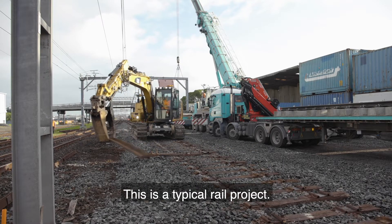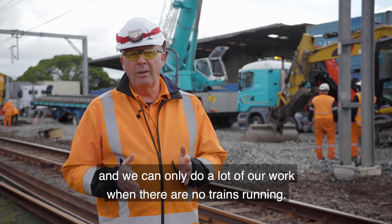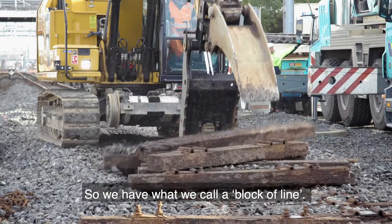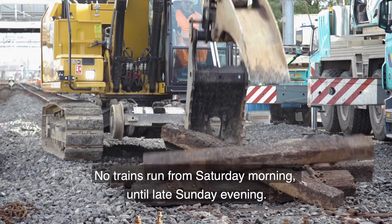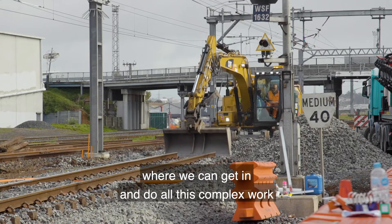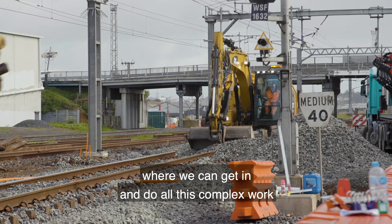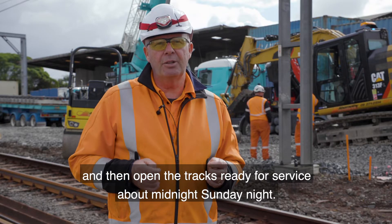This is a typical rail project — we connect to the live main railway and we can only do a lot of our work when there's no trains running. We have what we call a block of line: no trains run from a Saturday morning until late Sunday evening, so we've got a 36-hour window where we can get in and do all this complex work, and then open the tracks ready for service about midnight on Sunday night.